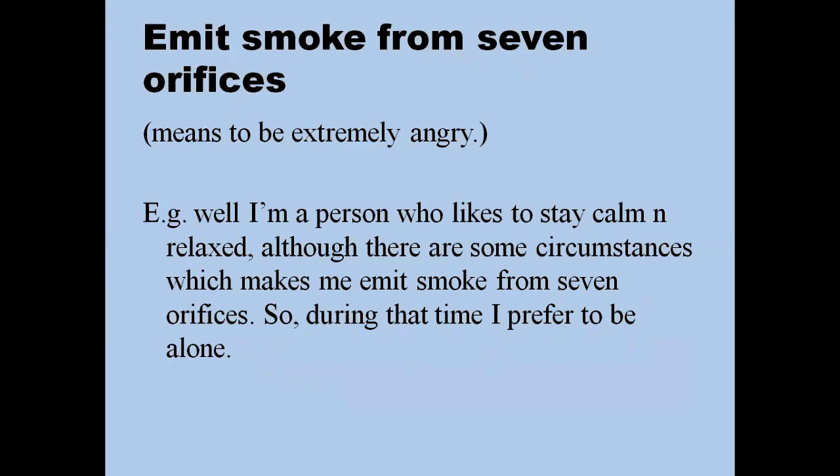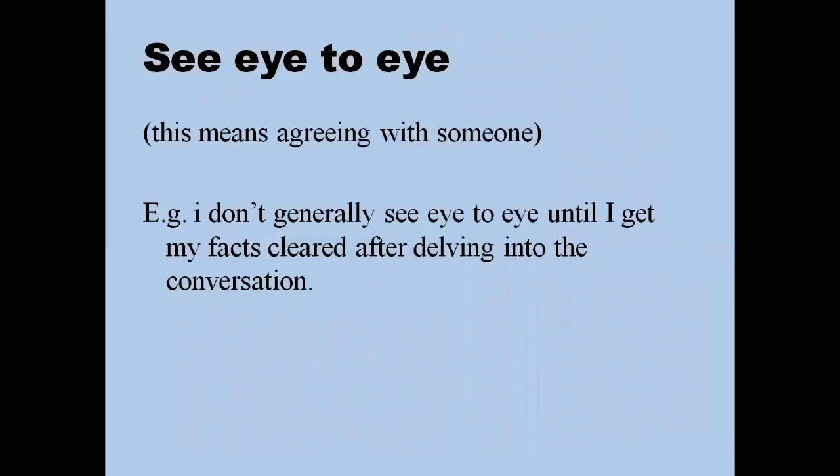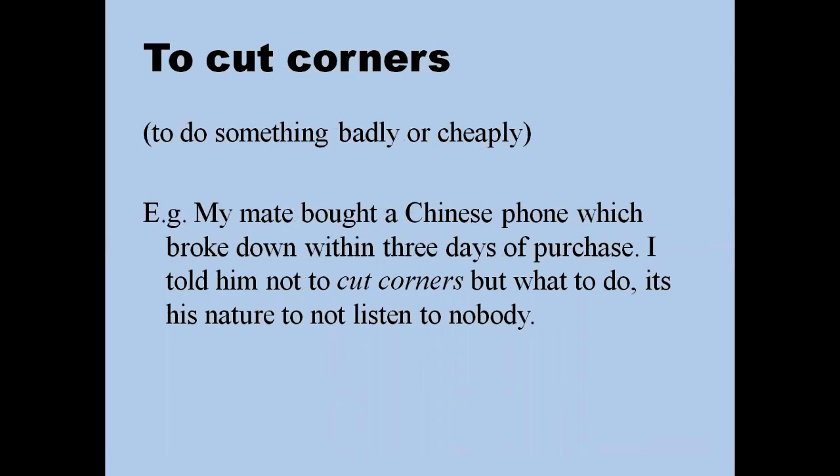'See eye to eye' means when you are agreeing with someone. For example: 'I don't generally see eye to eye until I get my facts cleared after delving into the conversation' — 'delve' meaning to go in depth to recover information. Remember, these idioms are only for speaking — do not use them in writing tasks like Task 1, as those require formal language only.